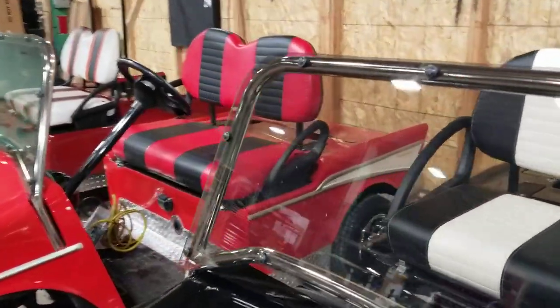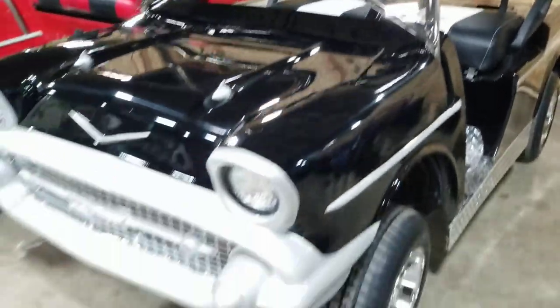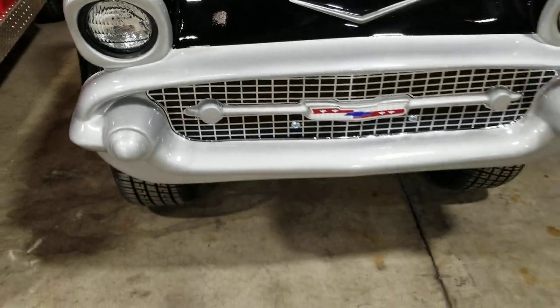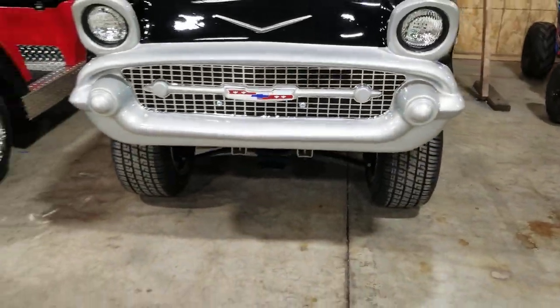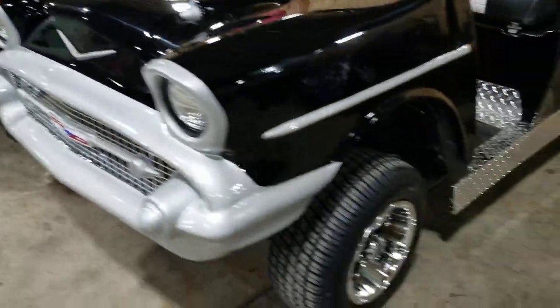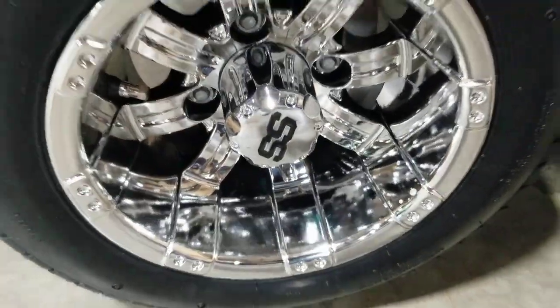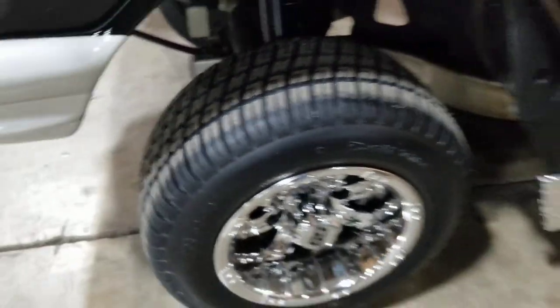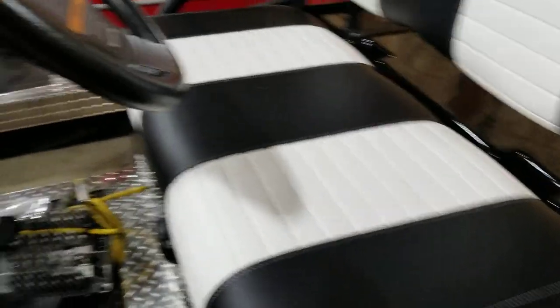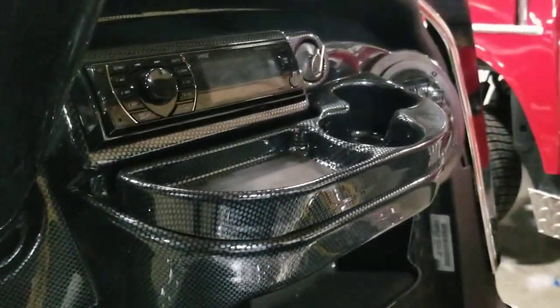You've got the sport windshield, working headlights, taillights, and turn signals in the front. Nice chrome rims, SS wheels, along with street tires, and rocker panels in diamond plate. Black and white seats, a custom steering wheel, and speakers right here in the front.